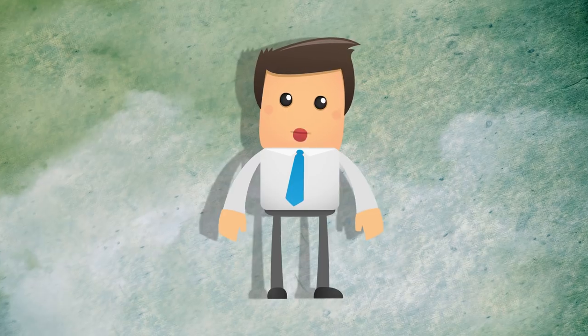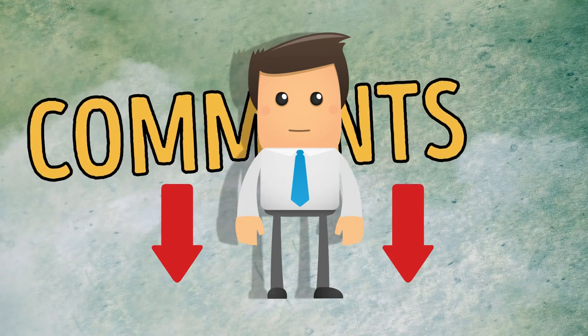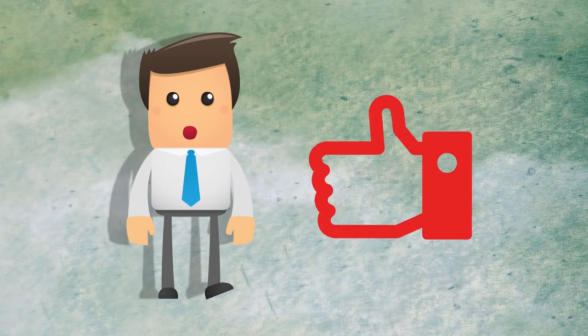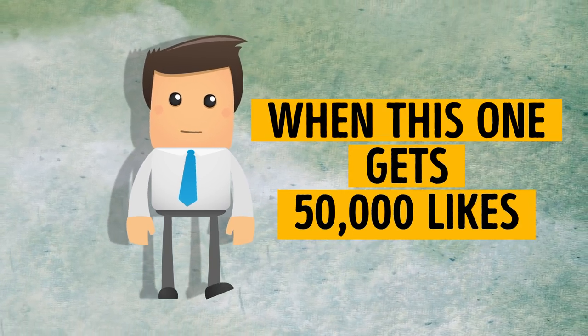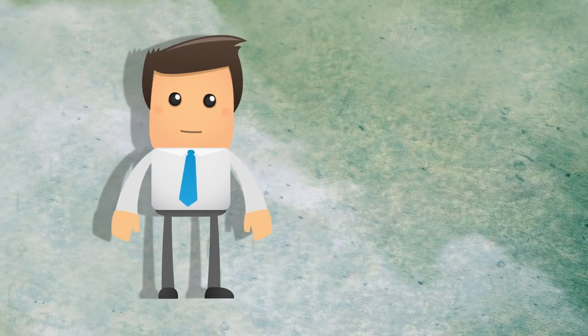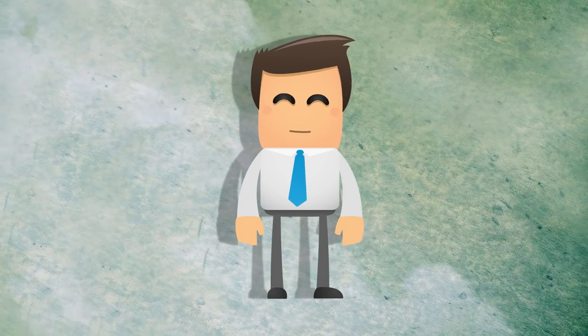Can you think of any other random things that are worth asking Google? Let's discuss them in the comments section. If you like this video, let us know by clicking the like button. We'll create another video when this one gets 50,000 likes. Don't forget to send the link to your friends who love trivia and subscribe to our channel. Life is 100% better on the bright side.